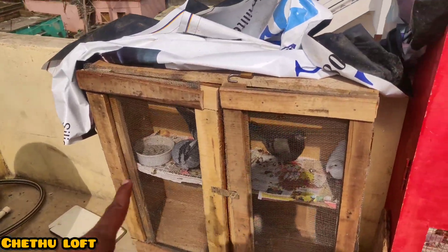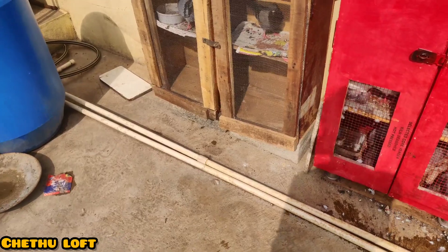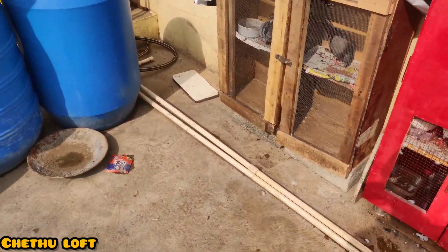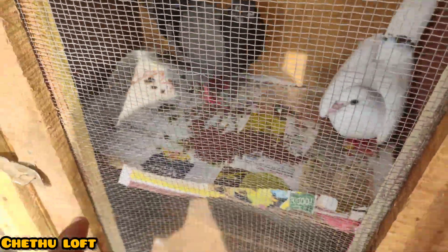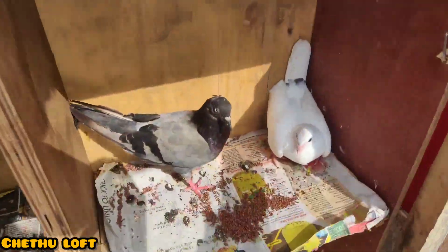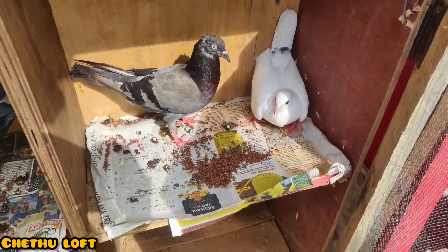This is a place where you can see the unboxing video. This is the sale of the garden.